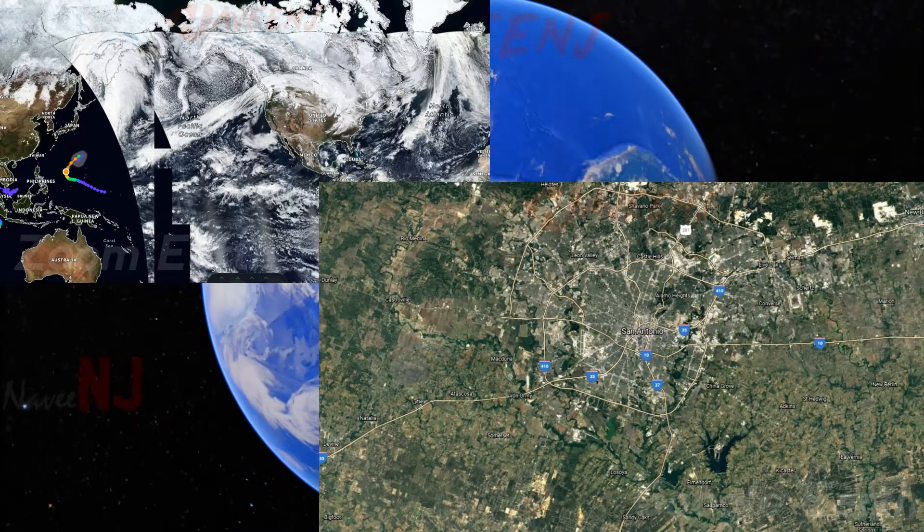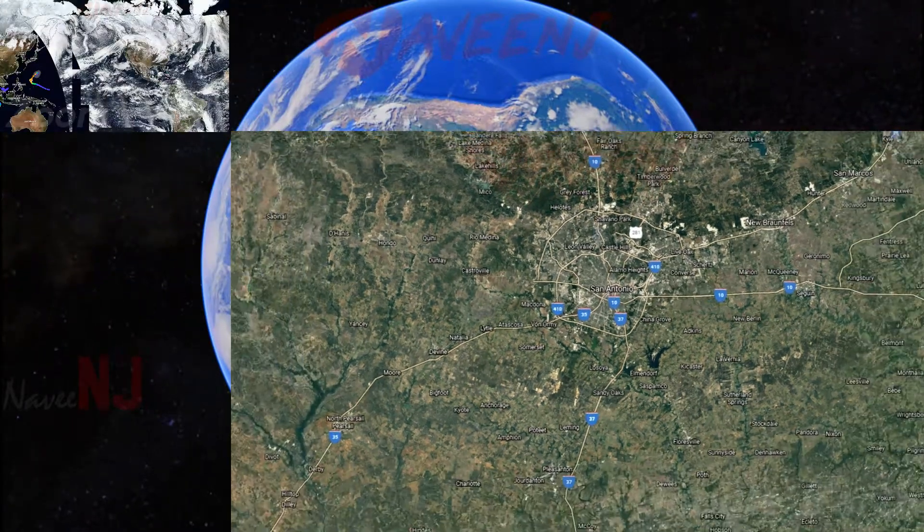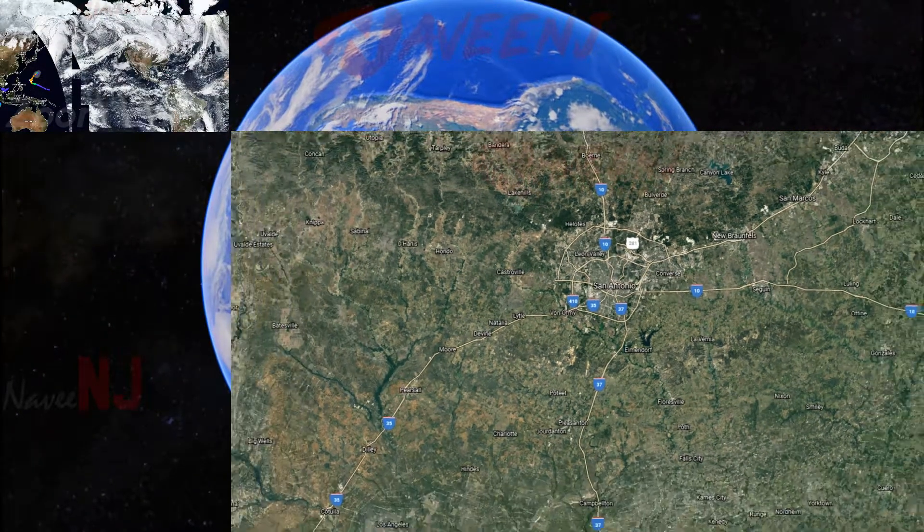Simply put, Zoom Earth is a non-Google service that is really as good as Google Earth in terms of aerial imagery, and you should definitely give it a shot.